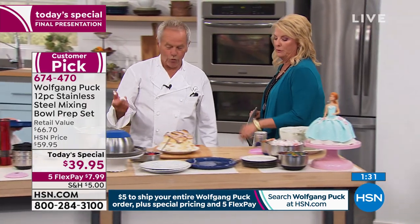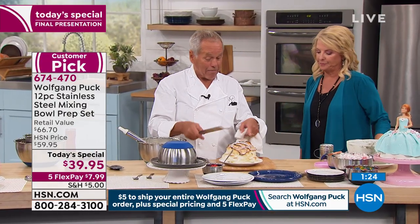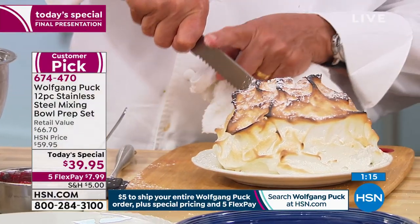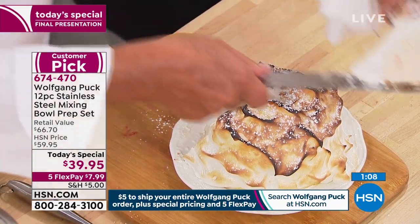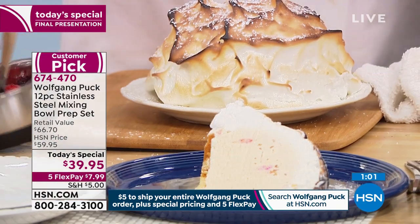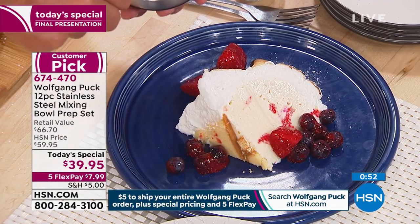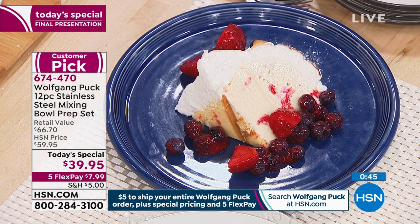Here we made our baked Alaska. You can see it's like a marshmallow on top — hot out of the oven with ice cream in the middle, so it's hot and cold, that's why we call it baked Alaska. We also hardened the ice cream in the bowls and made the homemade ice cream there too. In our restaurant at Spago or CUT it's $16 for one portion — now you can make it yourself.